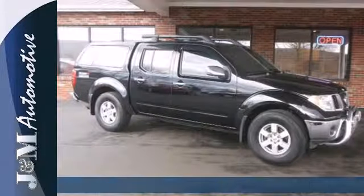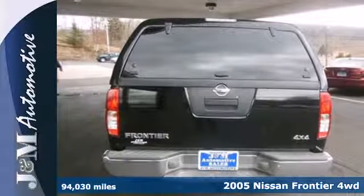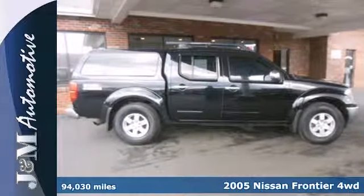It's a 2005 Nissan Frontier. Standard safety features include dual front airbags, power brakes, front seat whiplash protection, and four-wheel anti-lock brakes.